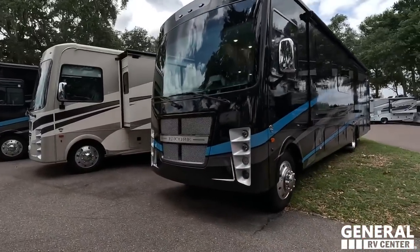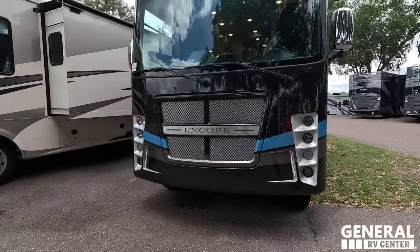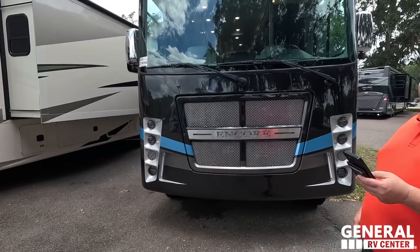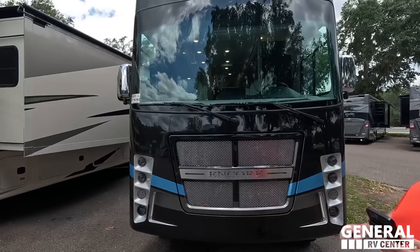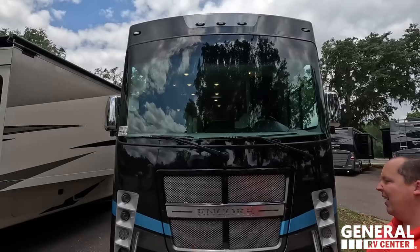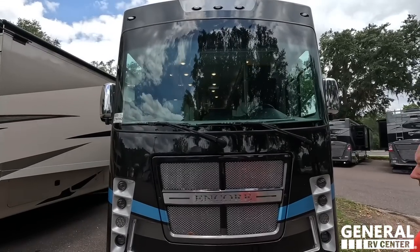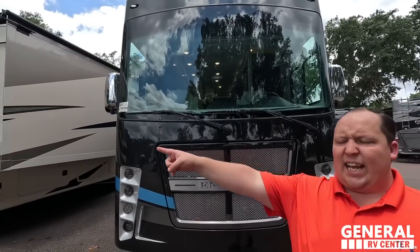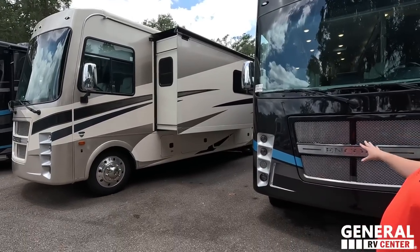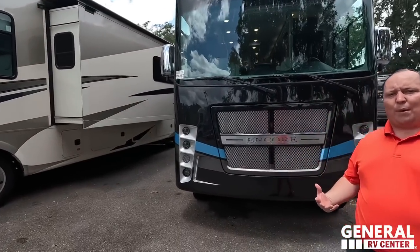The model is Coachman Encore 375RB. The tip-to-tip length of this motorhome is 38 feet 2 inches. This is a gasoline motorhome — it is Coachman Encore. Just so everybody knows, standard comes with partial body paint. The option is full body paint, and as you can see, most people are buying that.